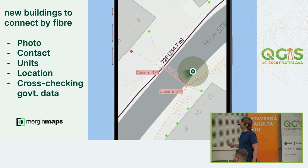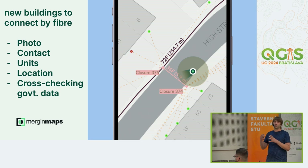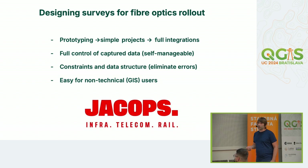These guys were building a fiber optics network — this is the final state, connecting houses to the network for internet. Before building, they used MergingMaps and QGIS to verify and cross-check governmental data. They go to houses or flats, capture photos, contacts, and how many units are in the building — to determine the exact location for placing a junction point. This is all done by non-technical people, so no GIS training was required for field workers. You just need a technical GIS user in the office to set up the project; in the field it's easy to navigate.